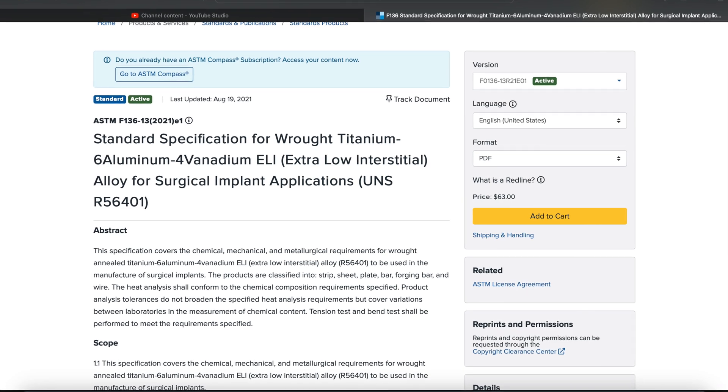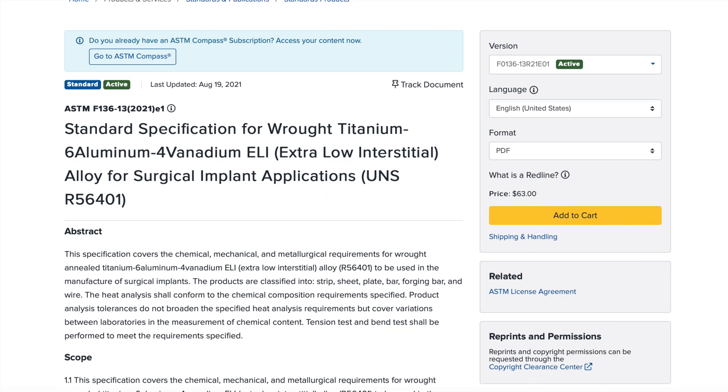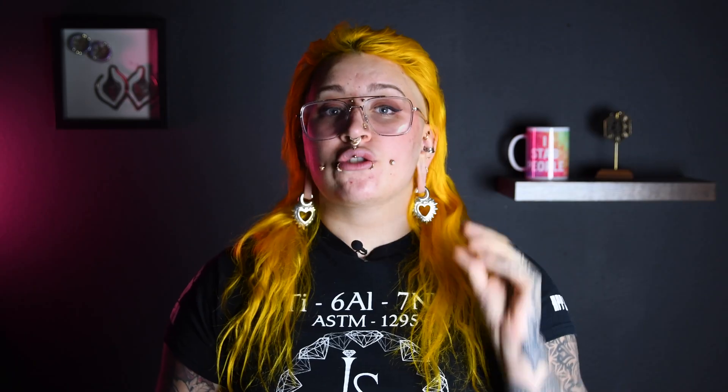So something that is biocompatible enough that we can put a piece of it in someone's chest, or leg, or shoulder, and it's not going to cause adverse reactions. Now when we're looking at titanium jewelry online, you'll see a lot of different grades of titanium listed, and the most popular one you're going to see is ASTM F-136. ASTM F-136 is the ASTM designation for raw titanium, 6 aluminum, 4 vanadium, extra low interstitial for surgical implants and surgical applications.